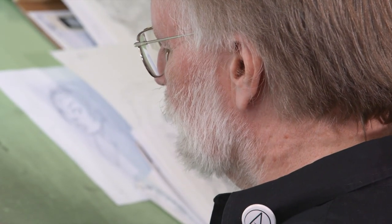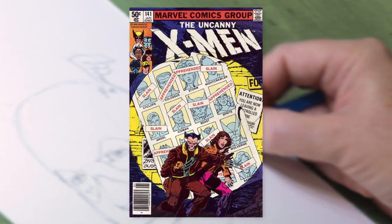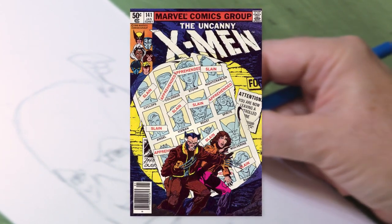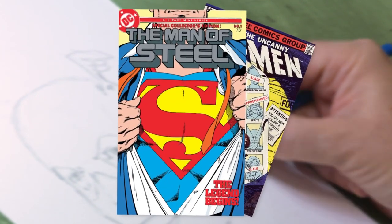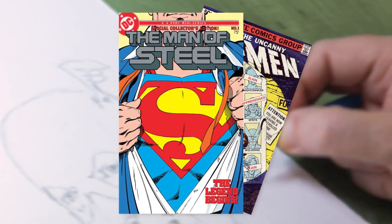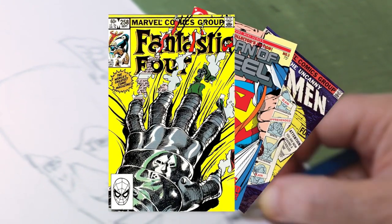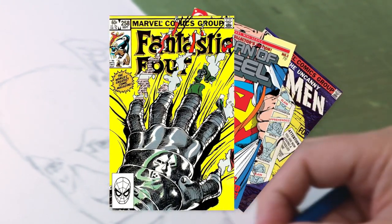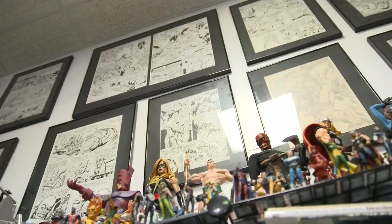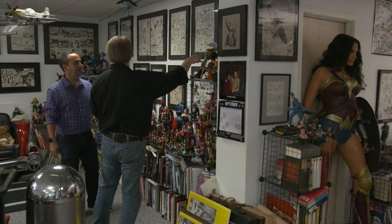John Byrne is, without question, one of the all-time comic book greats. He helped turn the Uncanny X-Men into superstars during his legendary run on that book. He revitalized and reinterpreted Superman for DC Comics in classic fashion. And his five-year stint on the Fantastic Four is considered, alongside Jack Kirby and Stan Lee's run, the gold standard for that series. He welcomed us into his studio and gave us a tour of his incredible collection of original comics art.